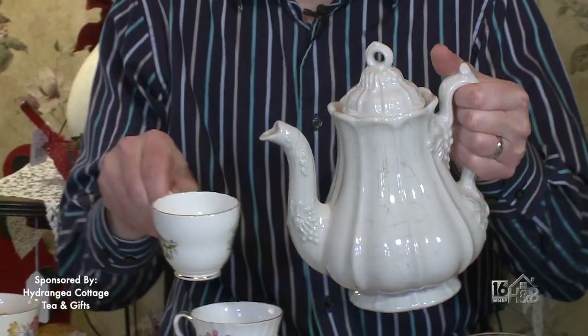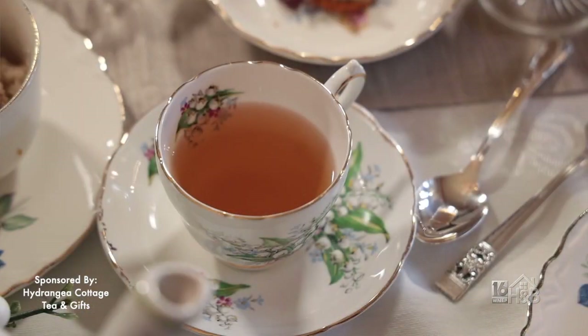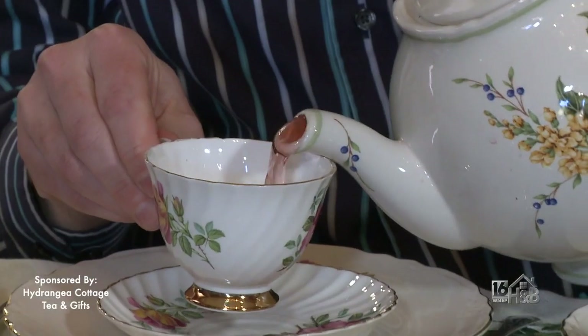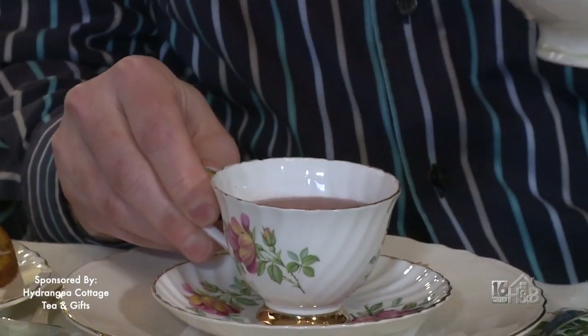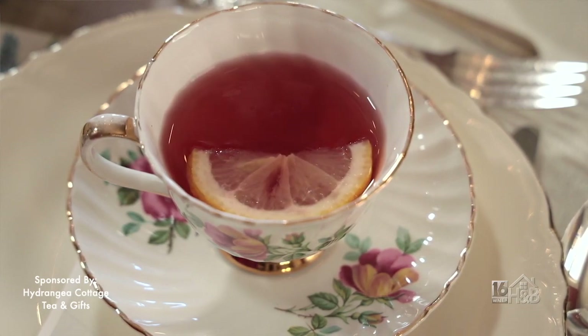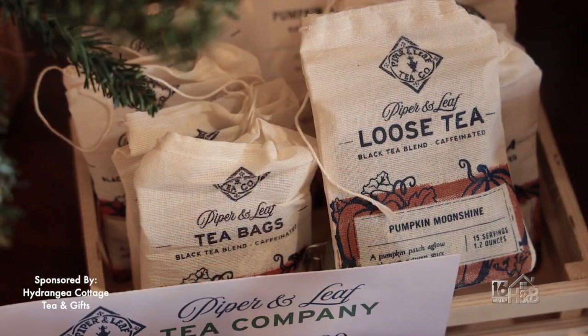I'll offer you some tea today. This one is called pumpkin moonshine — it's a salon black tea, so it is caffeinated, and it has quite a few different spices: cinnamon, cloves, and black pepper. It smells so good. This other one is our caffeine-free option; it has a beautiful pink color because there's hibiscus and rose hips in it. It's orchard peach, and it has peaches, apples, a few other fruits, and a little bit of mint. We sell the teas in our gift shop downstairs, available in bags or loose leaf.